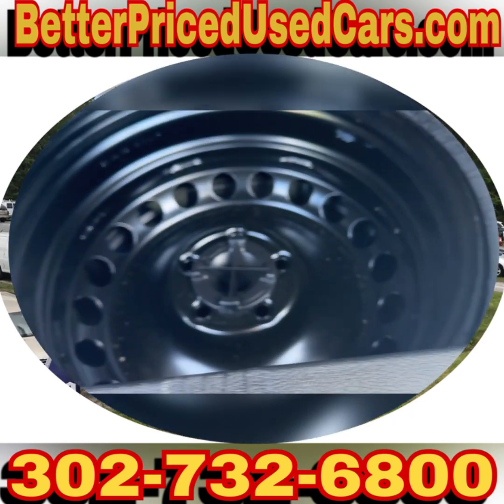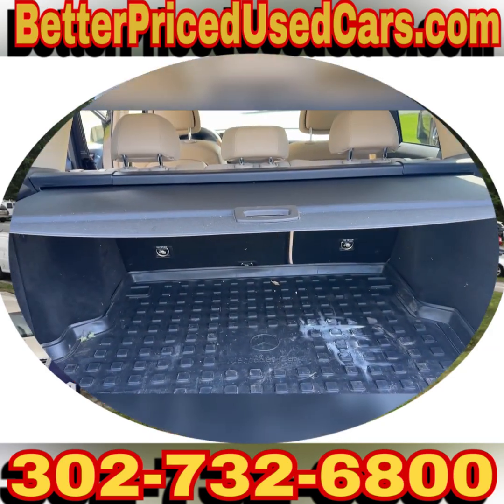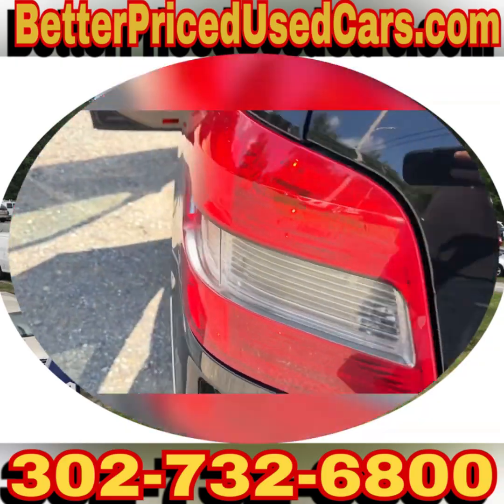This was owned by a person my boss knows, so it's on consignment to sell for them. It's a really super nice GLK 350 4Matic.